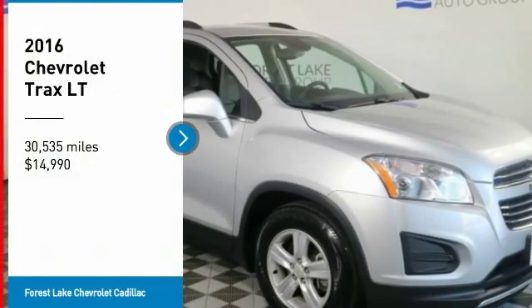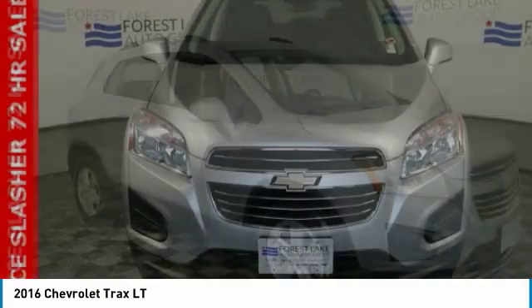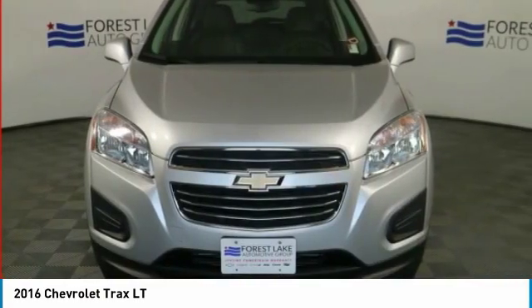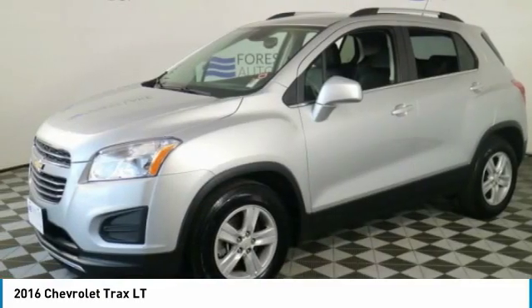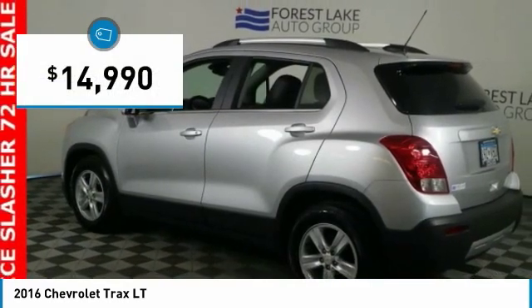Stop by and take a look at the 2016 Chevrolet Trax. The Trax is tiny on the outside, but remarkably spacious within. It comes with clean and modern interiors and is priced below $15,000.